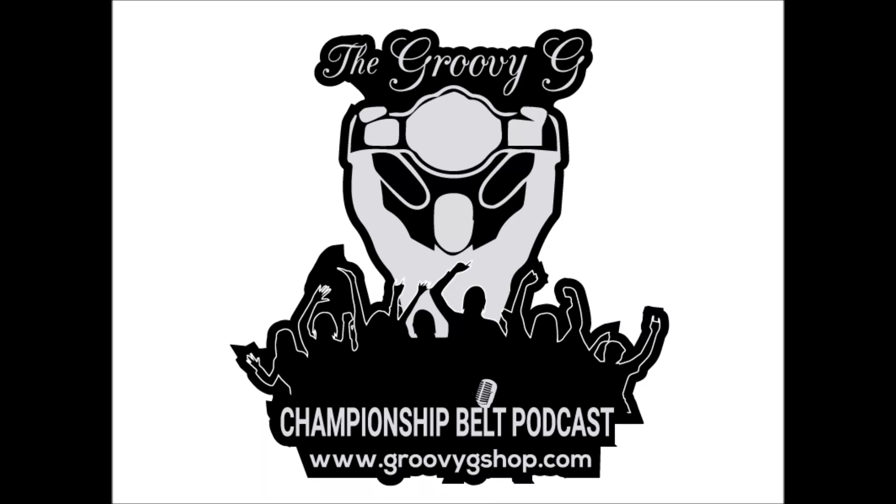Are you ready? Oh yeah! From parts unknown and into your home, this is the Groovy G Championship Belt Podcast. Now, here's your host, Groovy G.